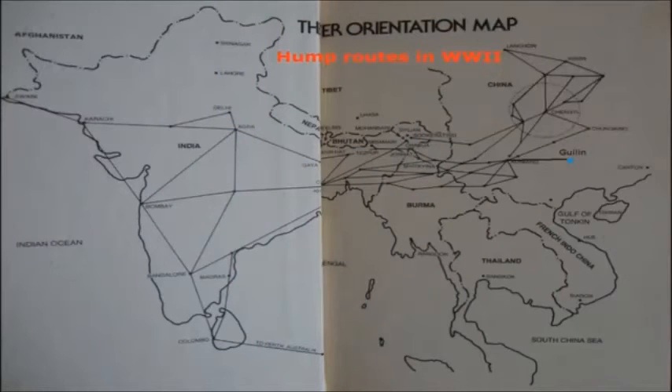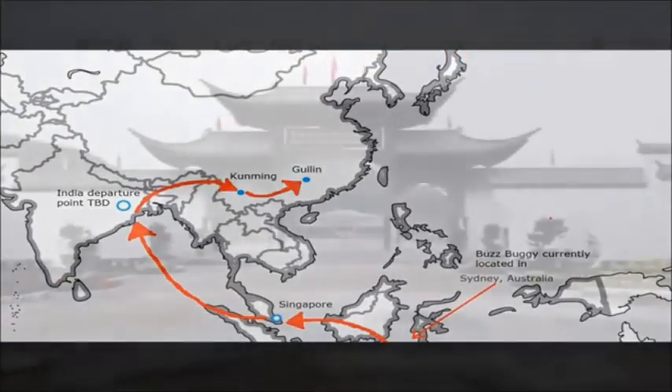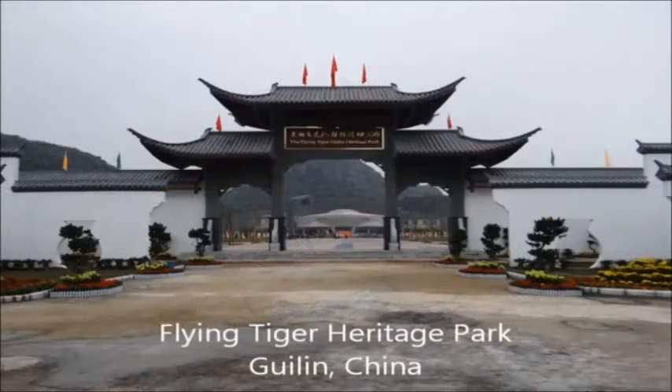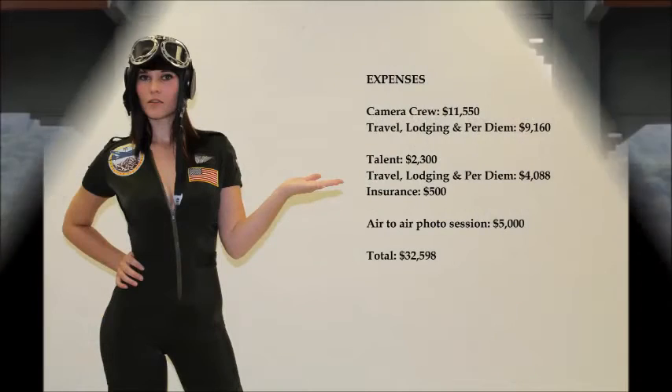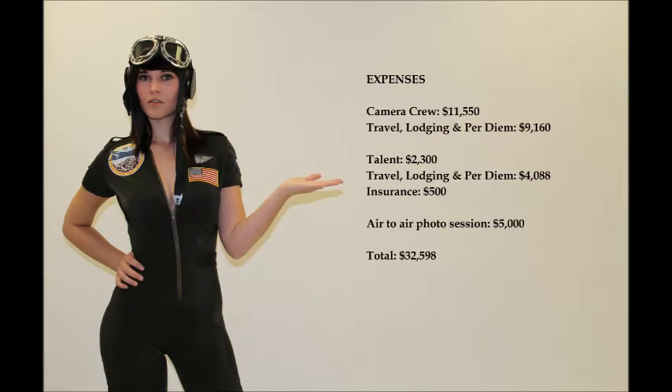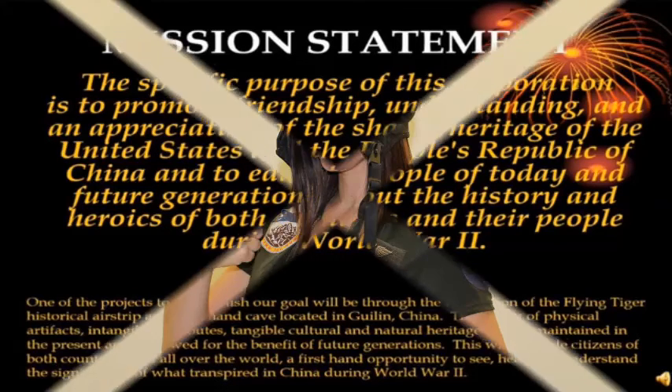We hope to land at a field in front of the Flying Tiger Heritage Park, then taxi the C-47 into the park for display at the entrance. With your help, and through your donations, we will be able to repaint Buzz Buggy, film a documentary, and cover all the other associated costs with flying the C-47 across the hump. This is a breakdown of our basic production expenses. Your donation will ensure that their legacy does not continue to go unnoticed and forgotten.